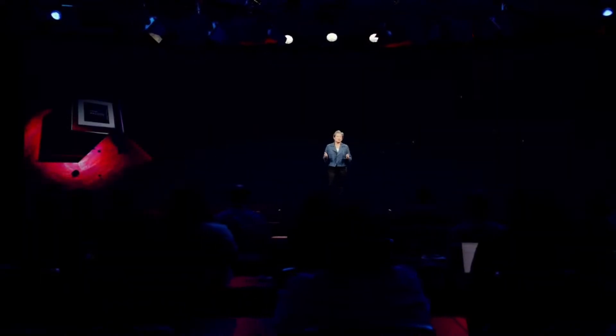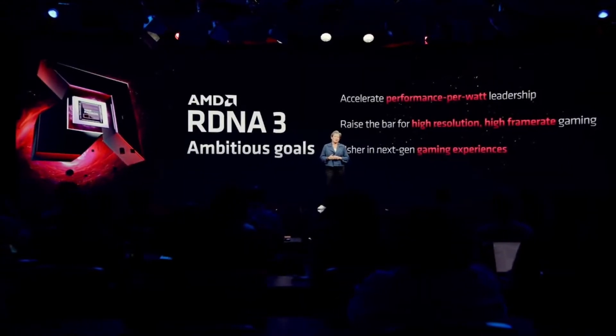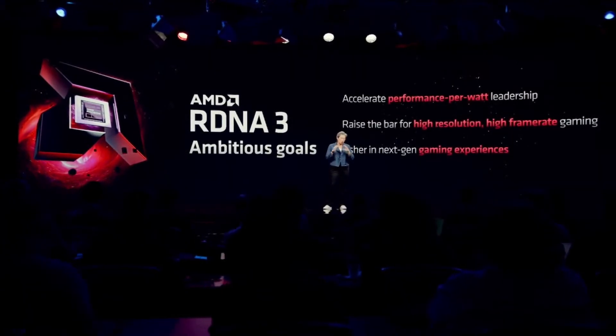We really set truly ambitious goals for RDNA 3. At the forefront of what we're doing, it's all about power and energy efficiency. We want to make sure that we continue to innovate around performance per watt leadership to enable all of the gamer upgrades to be done with fantastic performance but at a reasonable power.